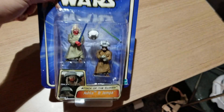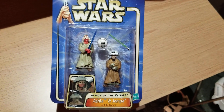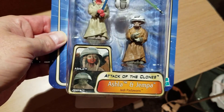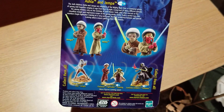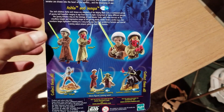Moving right along, we've got Ashla and Jempa. These are two of the Jedi younglings from Attack of the Clones who were being trained. One of them looks like she's the same race as Shaak Ti. On the back it shows they're quite a little team, with the little helmets they come with and train in — you saw that in the movie.